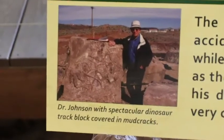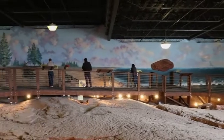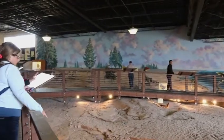The site was discovered in the year 2000 by Dr. Sheldon Johnson, who is an optometrist who lives here in town. He was leveling some property he had here in order to make it commercially available, but discovered a bunch of dinosaur tracks on the site instead.